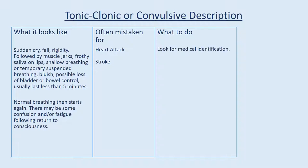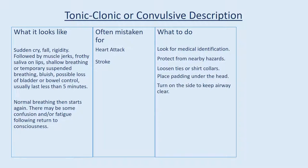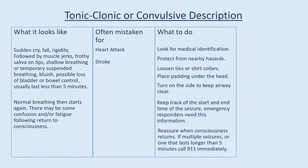What to do: Look for medical identification. Protect from nearby hazards. Loosen ties or shirt collars and place padding under the head. Turn on the side to keep airway clear. Keep track of the start and end time of the seizure — emergency responders need this information. Reassure when consciousness returns. If multiple seizures, or one that lasts longer than 5 minutes, call 911 immediately.